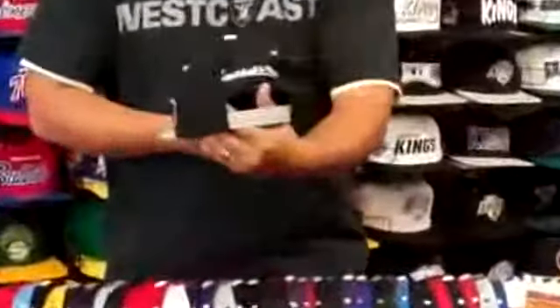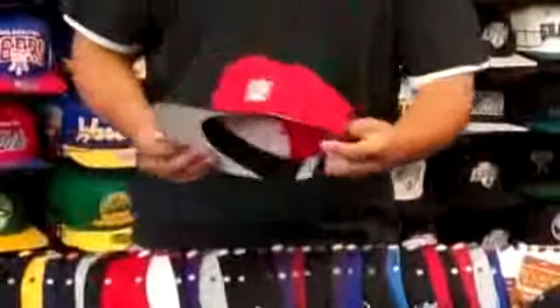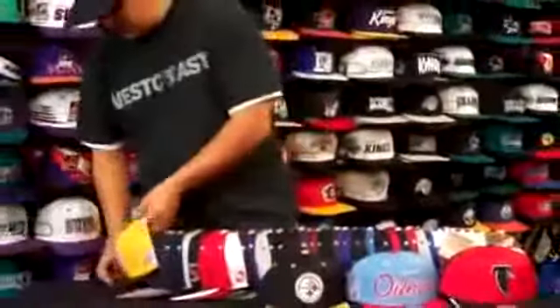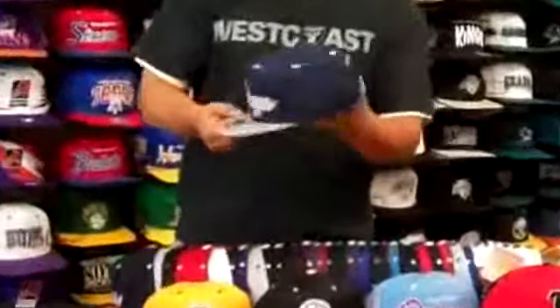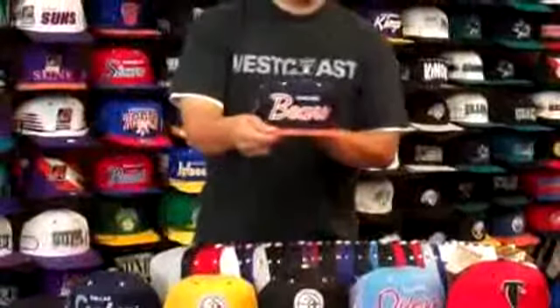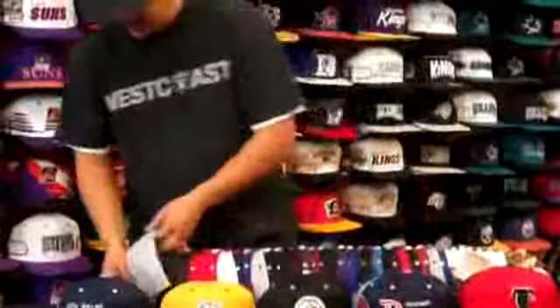Mitchell and Ness — Kings Arch, Falcons, Houston Oilers, Steelers, Steelers reverse colors, Cowboys, Bear Script, Eagle Script.